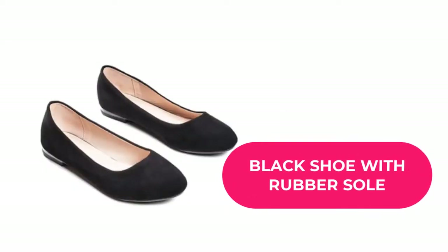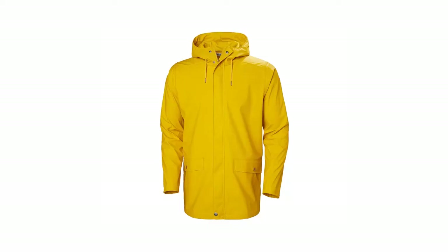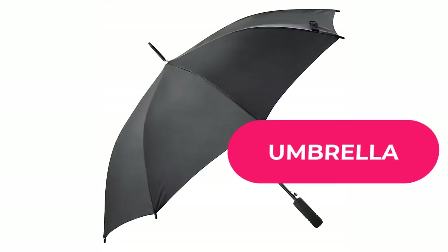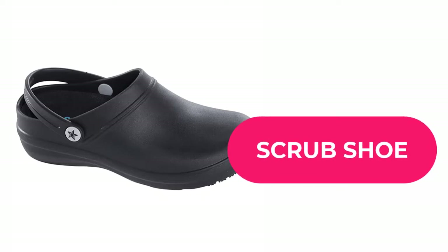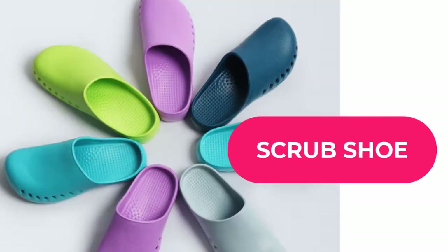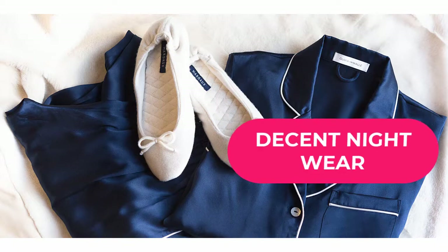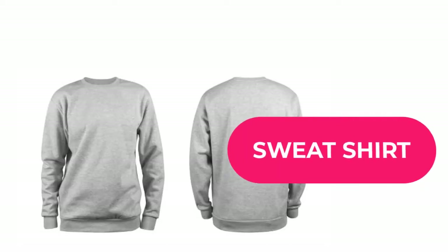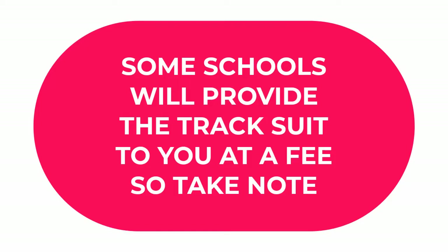You will also need two bed sheets, two pillowcases (preferably white), one raincoat or umbrella, and if you can, purchase a pair of rubber or 'baba' shoes that you can wear when it's raining so you don't spoil your polished leather shoes. Next, get at least two night dresses. Because of cold weather, find a sweatshirt or plain tracksuit to keep you warm — though some schools will provide these at a fee.